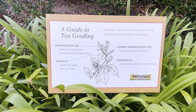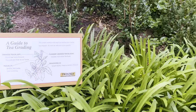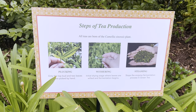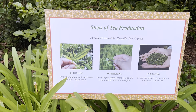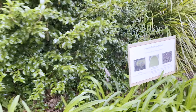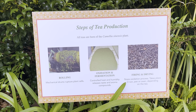A guide to tea grading. What I love about this is that you're not just getting various teas and what's in them, but you're also getting a small insight into the whole process of creating these teas. Steps of tea production — you got plucking, withering, and steaming. It's things like these that really intrigue me and make me want to look more into the whole process. I've never envisioned myself making tea but now here I am — this is really cool.